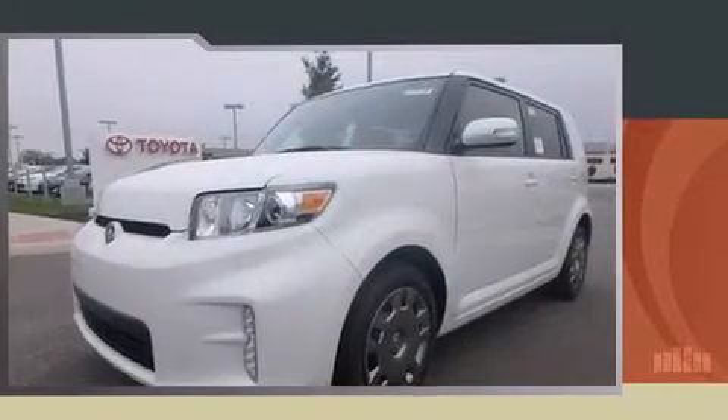Discerning drivers will appreciate the 2014 Scion XB. This four-door, five-passenger wagon provides a satisfying ride for all passengers.